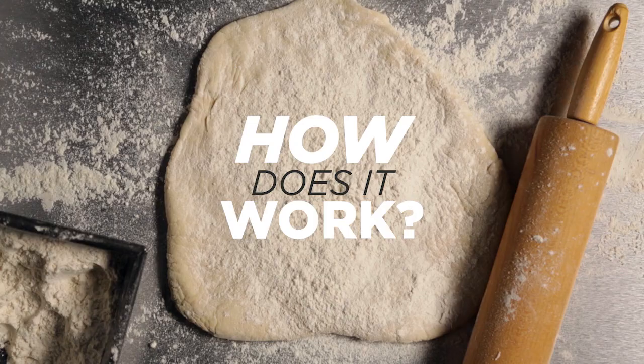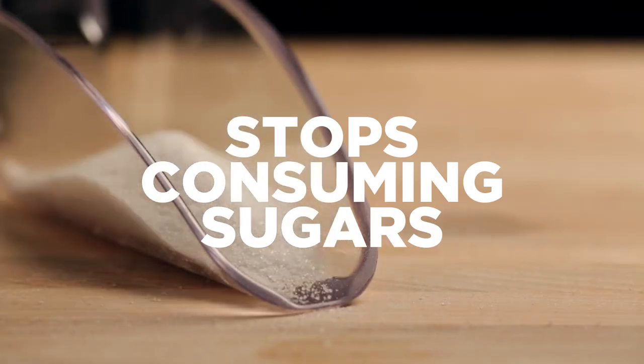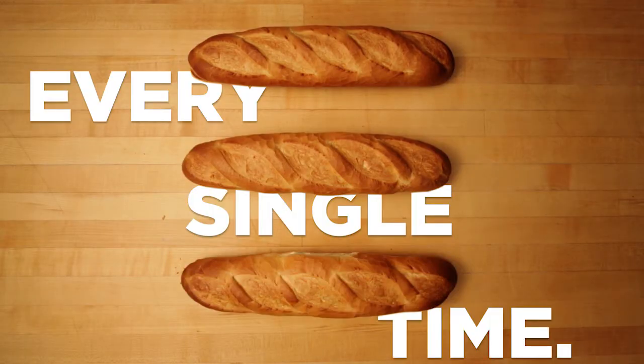How does it work? Well, FlexFirm is a non-GMO naturally selected yeast that stops consuming sugars at a precise point in time. Every. Single. Time. What does that mean to you?